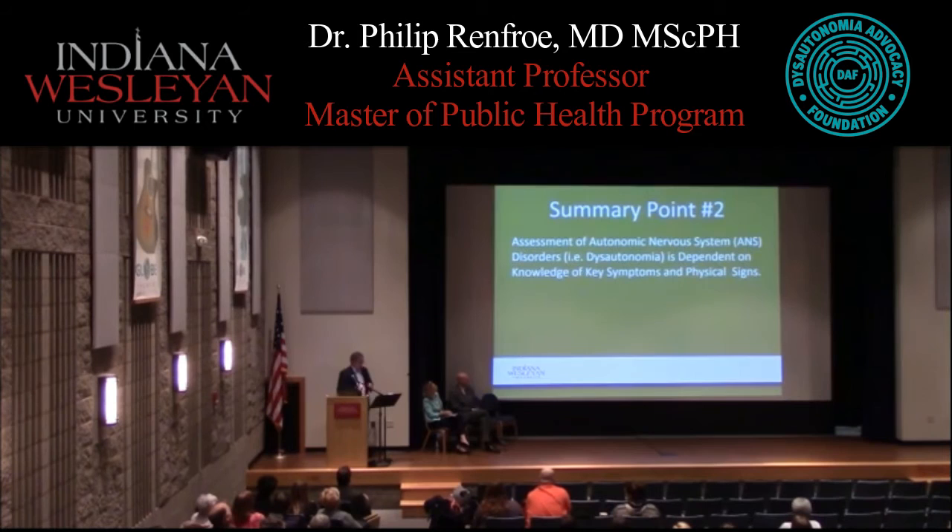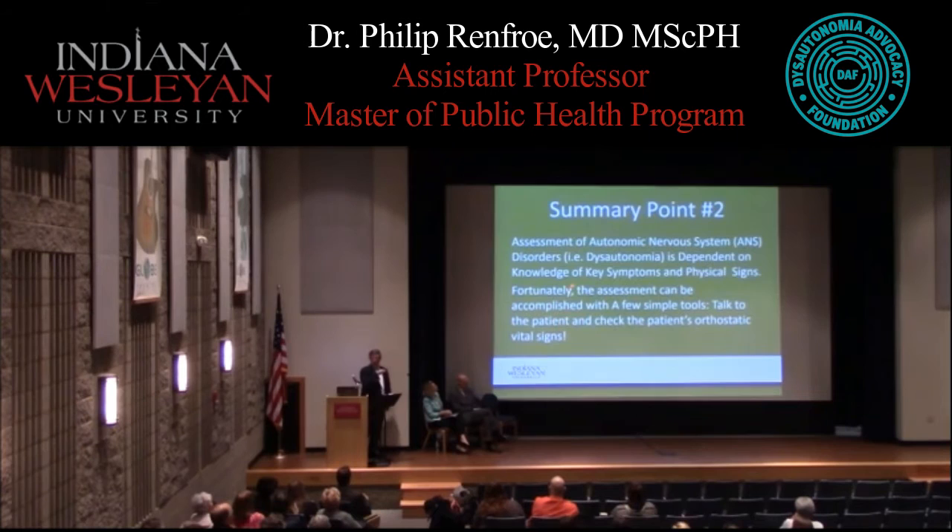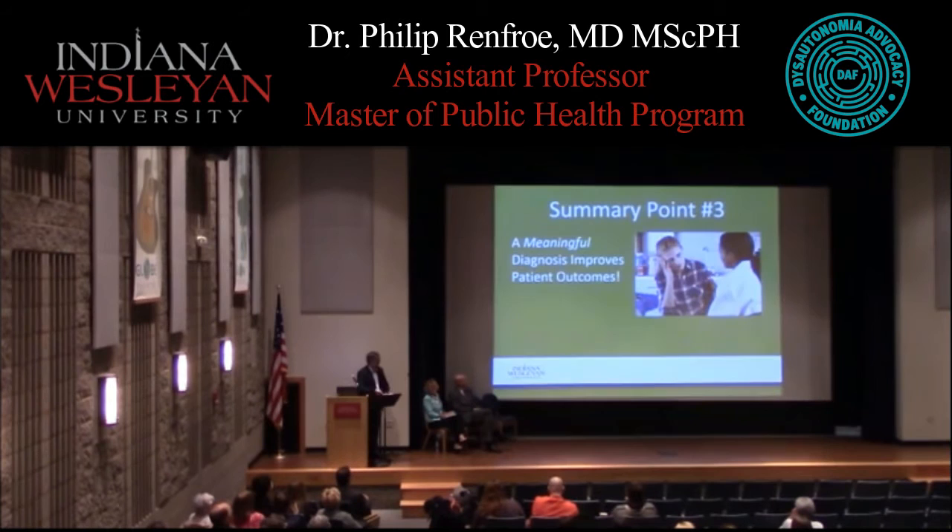Another summary point: assessment of autonomic nervous system disorders depends on key symptoms and physical signs — difficulty with standing, fatigue, lightheadedness, nausea and other GI symptoms, brain fog, and palpitations. These can be found simply by asking the right questions, doing a review of systems, and learning to check orthostatic vital signs while the patient is lying, sitting, and standing.